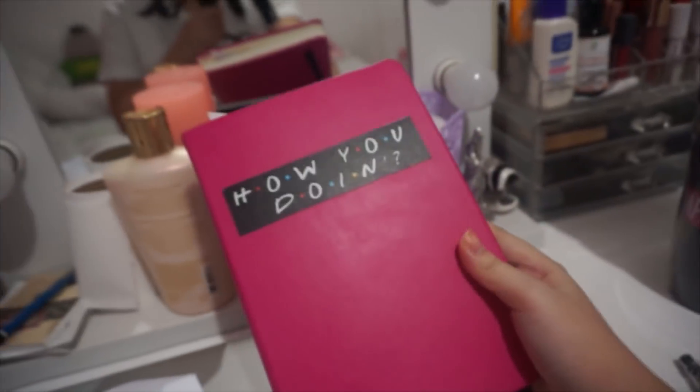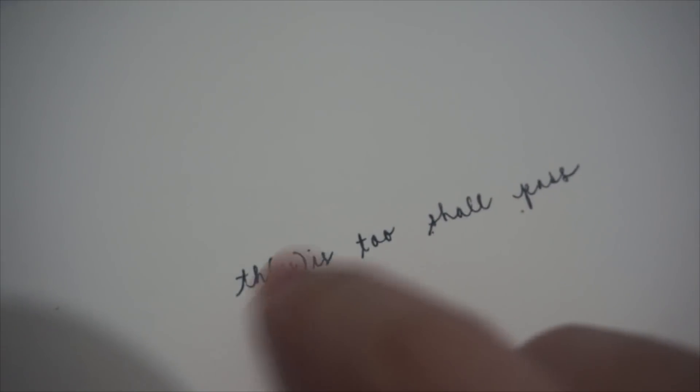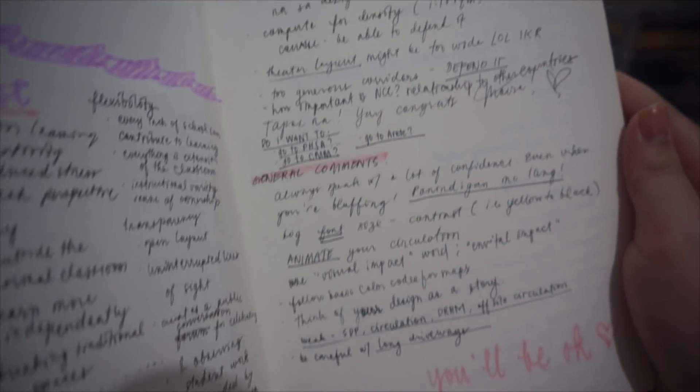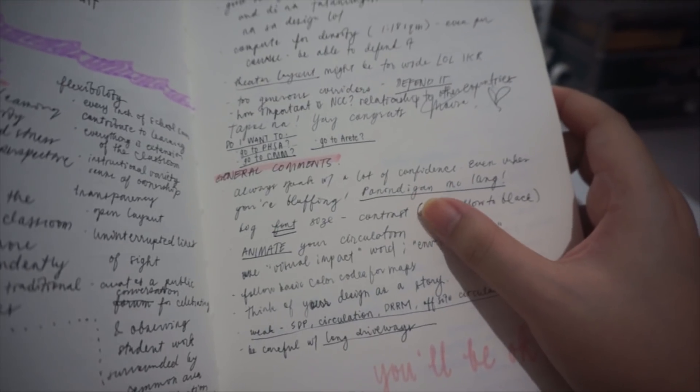Since we started last semester, I should make a list of what I need to improve on. This is my thesis notebook. This is actually my motto for this year: 'This too shall pass' — slash, 'thesis too shall pass.' I have comments from our thesis presentation last semester. I'm probably going to start working on those. My professor's funniest comment: 'Always speak with a lot of confidence — even when you're bluffing.'